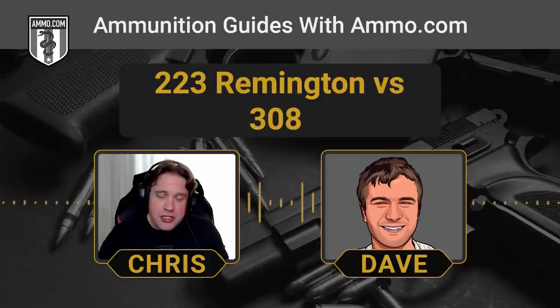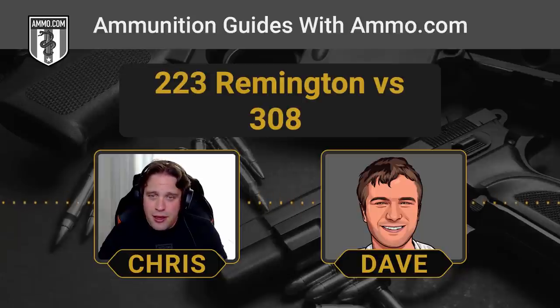Always bring enough cartridge when hunting, and follow your state and local regulations. If you're allowed to hunt with a .223, within 150 yards you definitely have enough kinetic energy to ethically harvest that animal, especially with the right loading. The .308 and .223 are so popular — these are the two American rounds where you can find any kind of ammo you want.